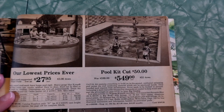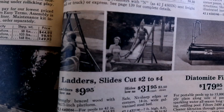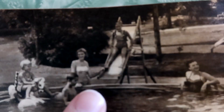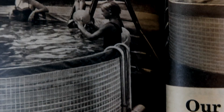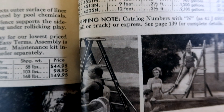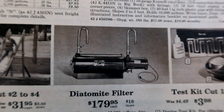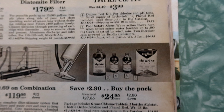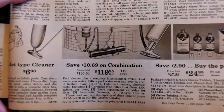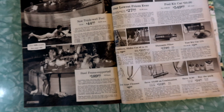Ladders and slides for the pool — same picture, same picture, same picture. Here's the diatomite filter, test kit, chemicals, all the chemicals — chlorine, six cans of chlorine, and some sort of pool filter cleaner stuff. These had to have gotten pretty sludgy, don't you think? I feel like a lot of algae would grow in these.